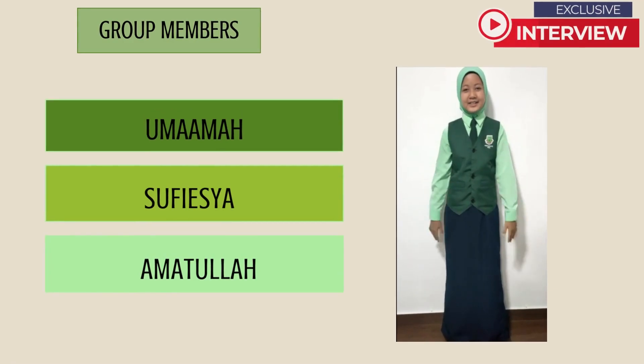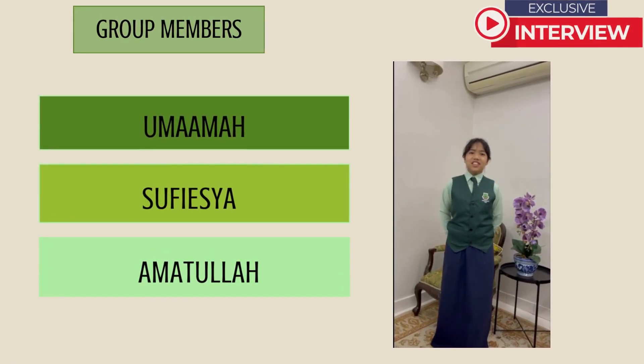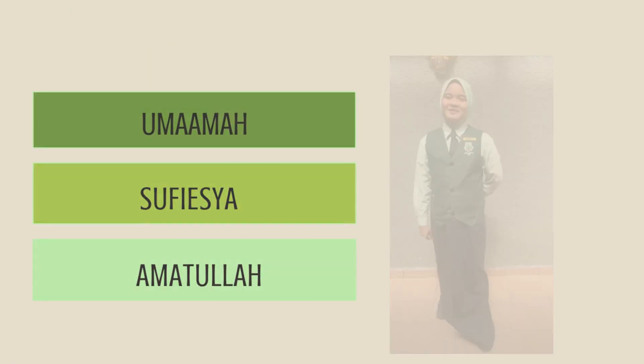Hi, I'm Umama. Hello, I'm Subisha. Hi, I'm Umadullah.